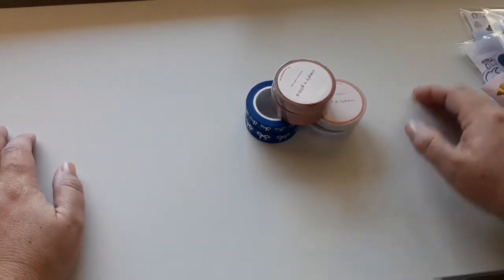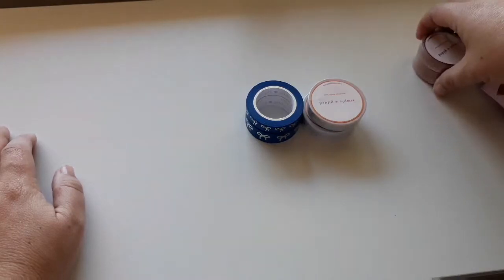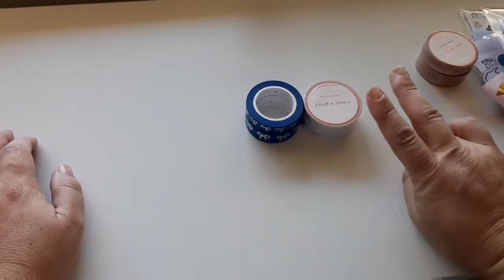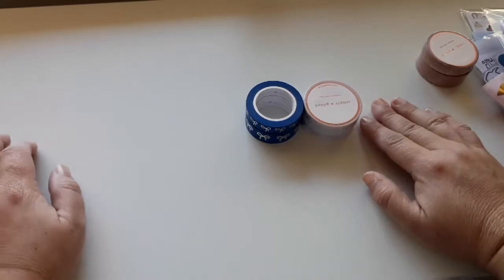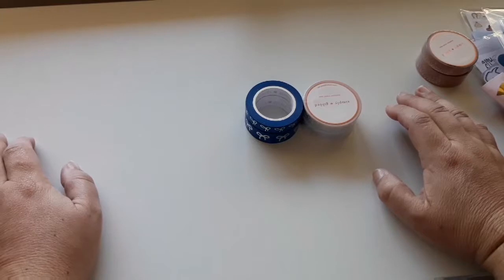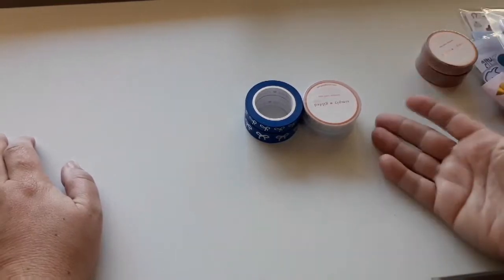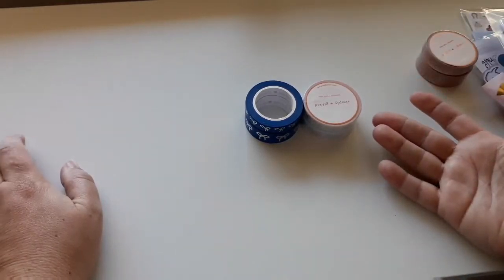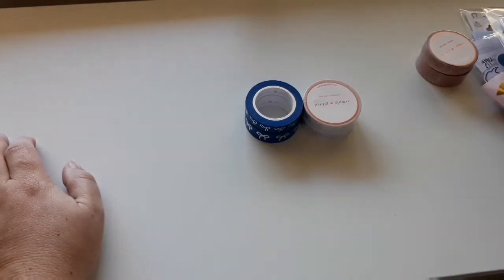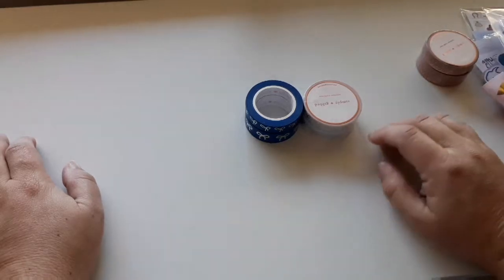For de-stash items I managed to get some Simply Gilded tapes from two separate sellers. De-stashes are an awesome way to sell things that you no longer want, or to keep your eye out for things that you want to add to your stash.